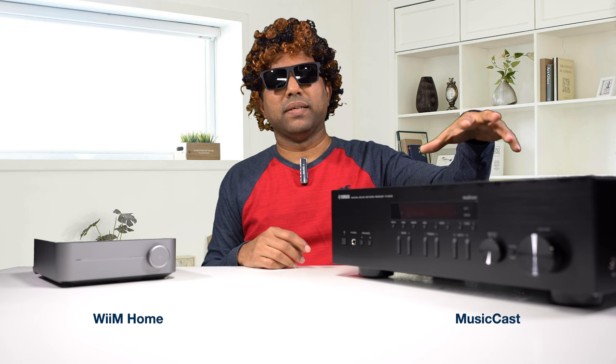Talking about the apps: the Wim Mini requires you to download an app called Wim Home. The Yamaha comes with the MusicCast app, which is much better in terms of reliability than any other I've experienced. With both ecosystems, if you have more than one device of the same family, you can link them all together and play the same music throughout the house. That's possible with both systems.